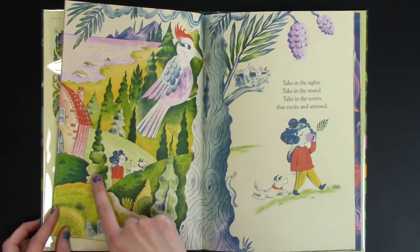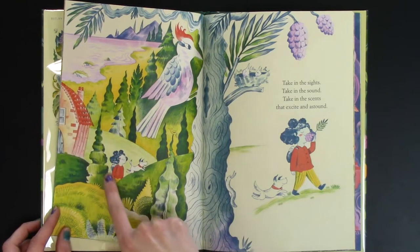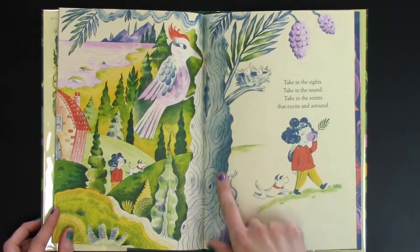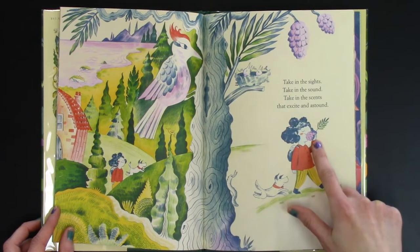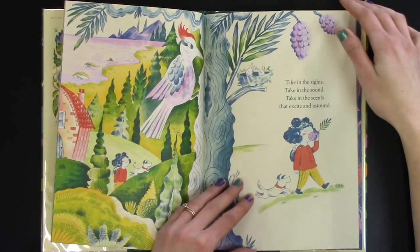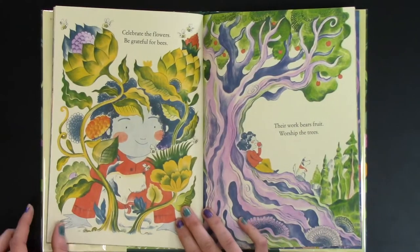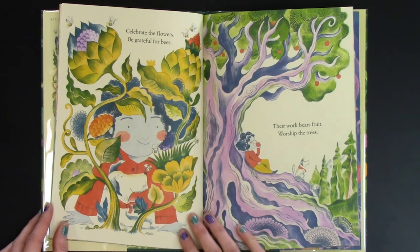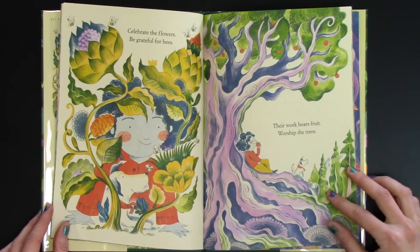Off she goes on a walk away from the water, and there's a woodpecker right along the tree. Oh, and she found a little berry on the tree as well. Celebrate the flowers. Be grateful for the bees. Their work bears fruit. Worship the trees.